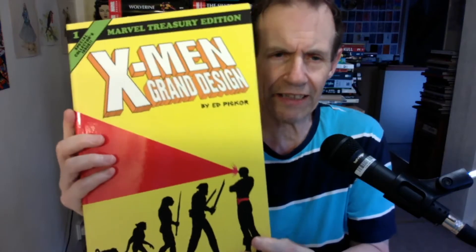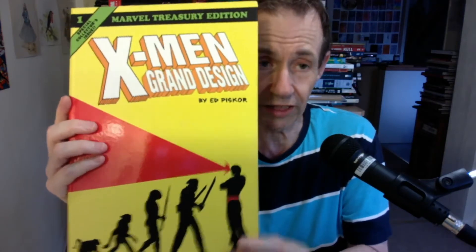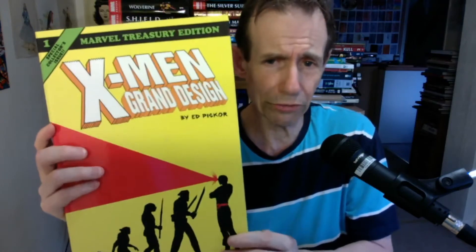This is a book review of X-Men Grand Design Marvel Treasury Edition — a really beautiful and unusual collection.